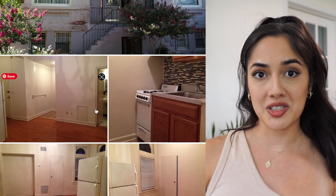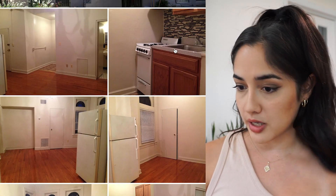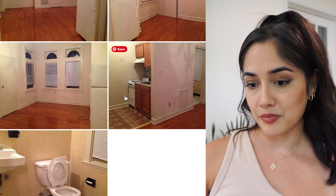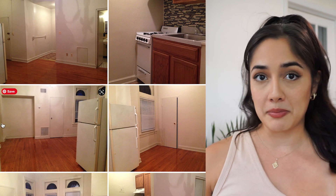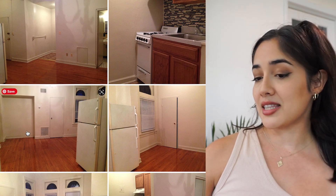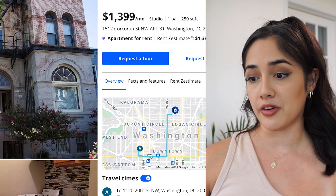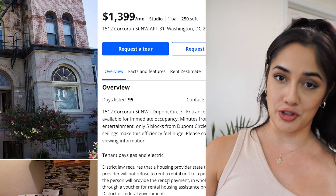There are a few studios available, including one at $1,400. It's 250 square feet with a small kitchen, stove top, oven, and refrigerator — which is all you need. It's quite small but it looks like the bedroom area is by the three windows, with a little alcove for a desk. For $1,400 in this area, this is really good if you want to be here under $1,500. It's minutes from shops and entertainment, five blocks from DuPont Circle and the DuPont Circle Metro, and has very tall ceilings which make the room feel huge.